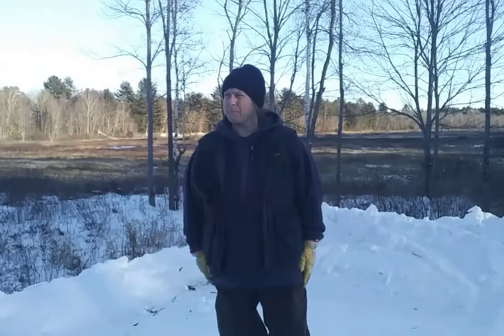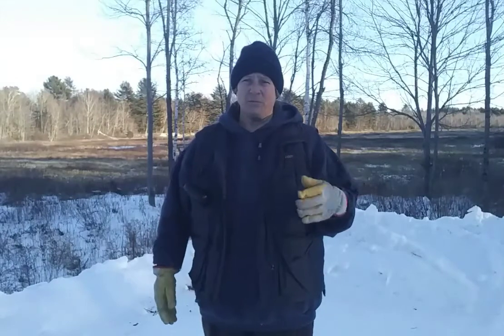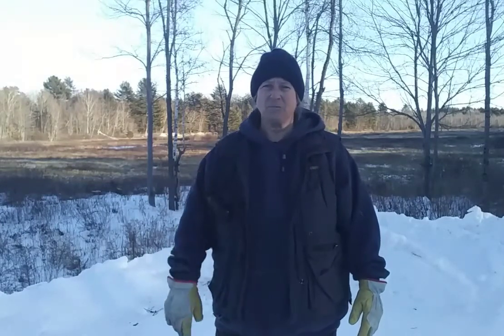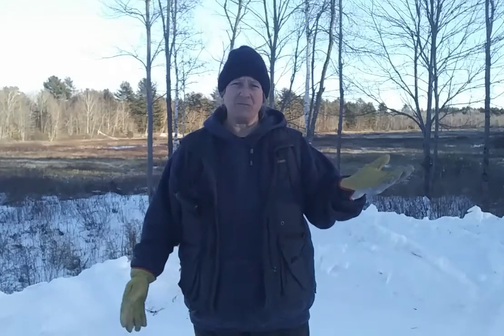Welcome back folks. We have a storm moving in tomorrow morning. It's supposed to last all day and warm up, but we're supposed to get like 50 mile an hour gusts. So today I prepared for the storm. We just seem to have them back to back lately, but I've got my wood, I've hauled my water, I've hauled my grain, I've hauled my hay. I've done a lot of things and right now the day is winding down before I start my regular evening chores.